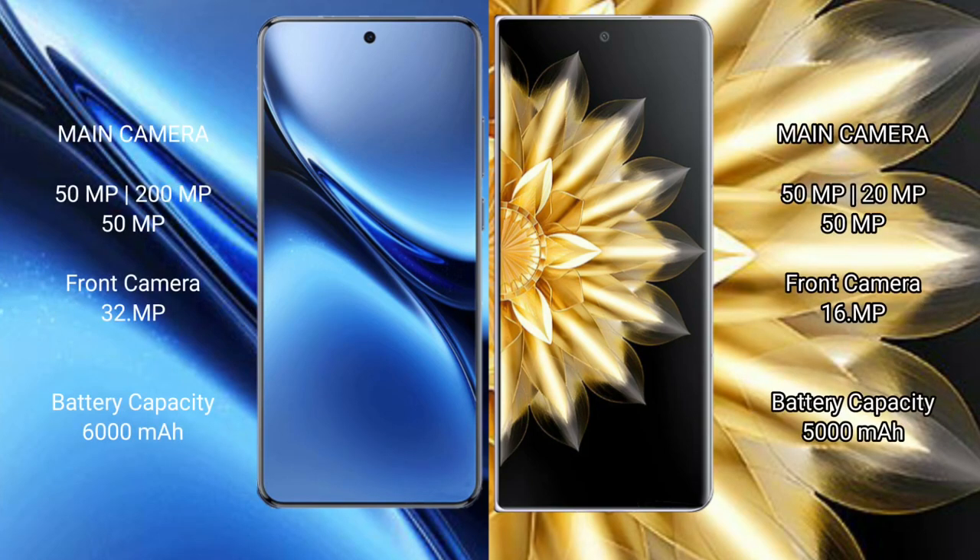Vivo X200 Pro rear camera is a triple setup: 50MP + 200MP + 50MP, with a 32MP front camera. Honor Magic V2 rear camera is also a triple setup: 50MP + 20MP + 50MP, with a 16MP front camera.